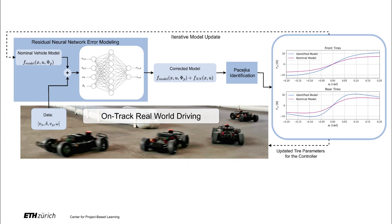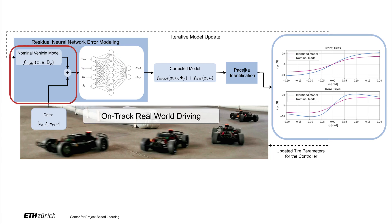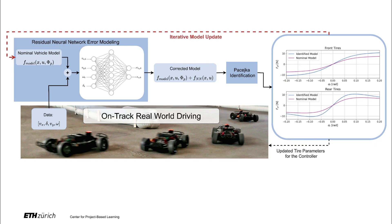Our proposed method is shown in this schematic. We start by collecting real-world data and comparing it to predictions from the nominal vehicle model. Residual errors are captured by training a neural network. This network, combined with the nominal model, forms a corrected model that generates virtual steady-state data, which we use to identify Pacejka tire parameters. This process is repeated iteratively to ensure better convergence.